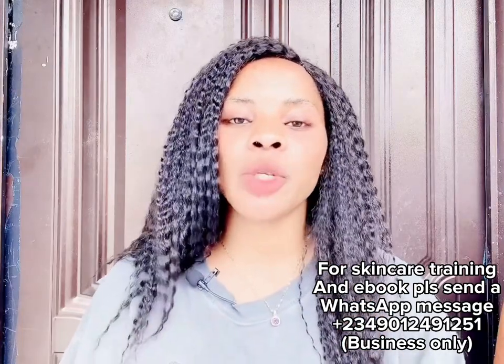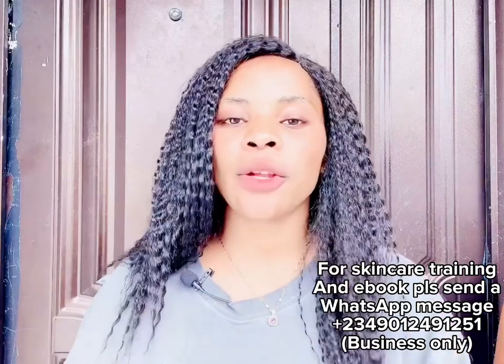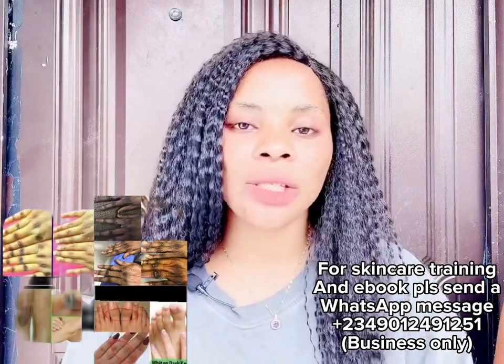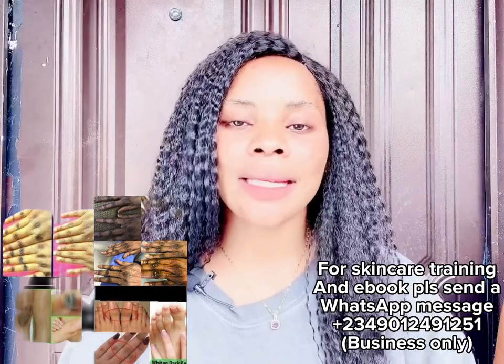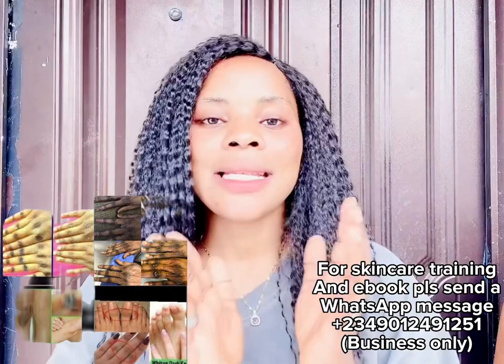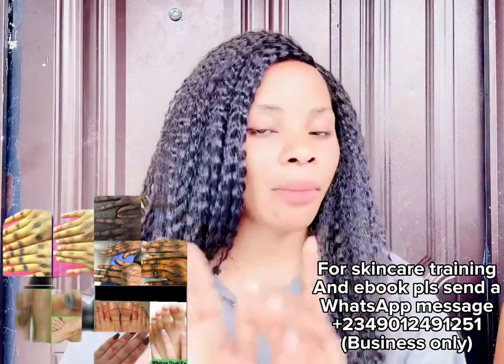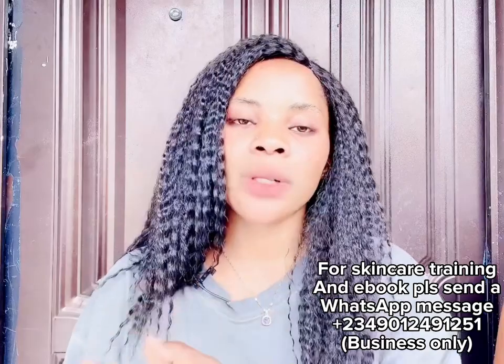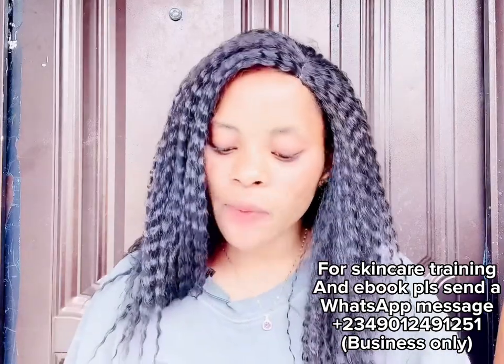I'm going to be showing you the best products you can use to clear your dark knuckles, dark elbow, dark knees, dark legs, dark inner thigh, dark bikini area — anywhere that is darker than your body. I'm not talking about your face. If those areas are darker than your body, these products are definitely for you.